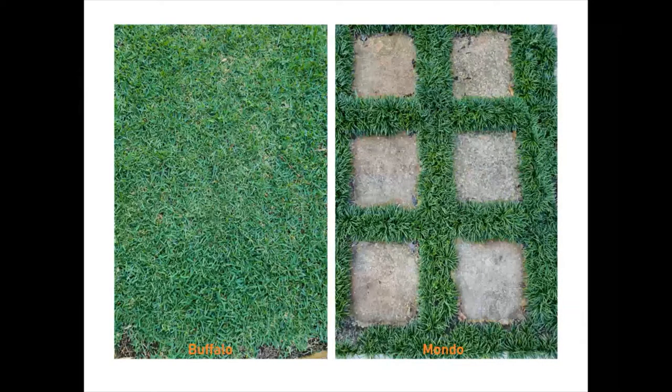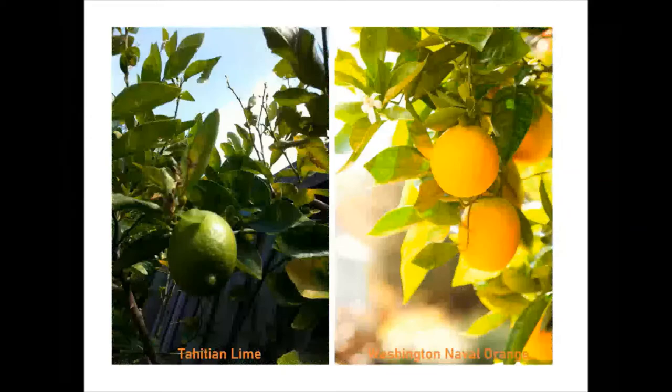My backyard has got two types of grass: soft leaf buffalo and mondo grass. Soft leaf buffalo grasses are the most shade-tolerant lawn types in Australia — their broad leaves help capture more sunlight, so they always look green and healthy. Mondo grass is a grass-like plant.